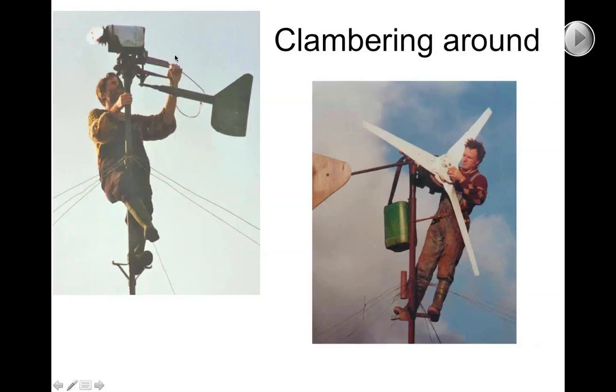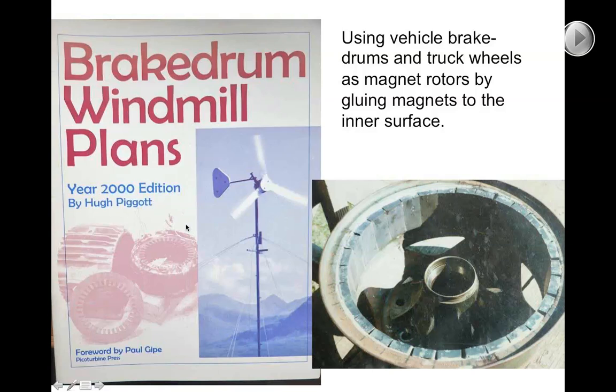This was one of my first attempts at a permanent magnet alternator. I played around with wind turbines made by Bergey Wind Power and World Power Technologies and managed to get hold of second-hand Whispers. I learned that you could make a permanent magnet alternator by putting magnets around the inside of a can — basically a brake drum from a vehicle. I published plans in the early 90s, with a year 2000 edition of my brake drum windmill plans showing how you could use a brake drum: line it with magnets all around the inside, and then make a stator inside that.